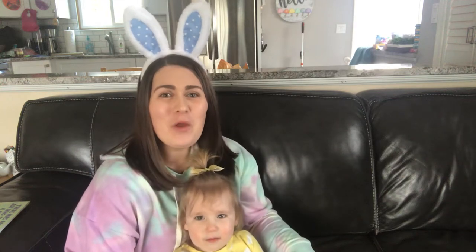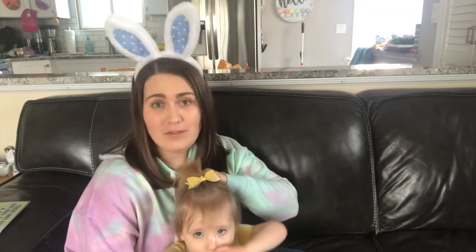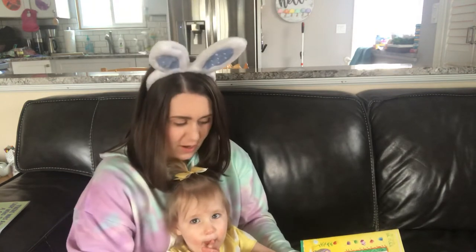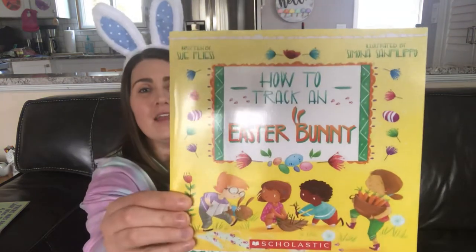Everyone, we hope you've had a wonderful spring break! We've been spending a lot of good family time together, just hanging out and playing and enjoying being with each other. But we wanted to come and read you a special story because tomorrow is Easter — we love Easter! This book is called 'How to Track an Easter Bunny.'